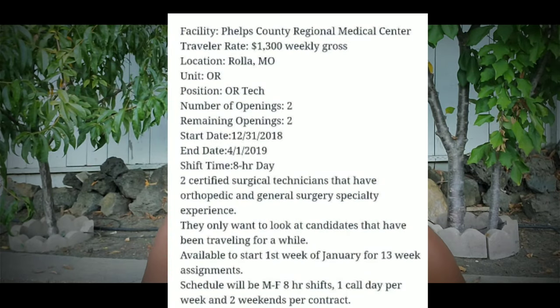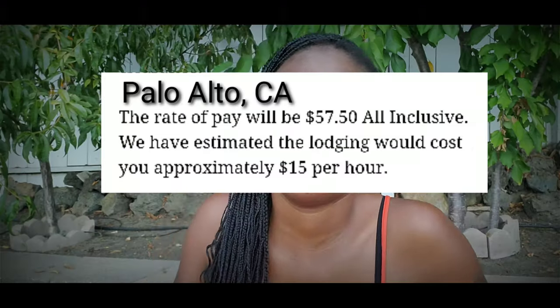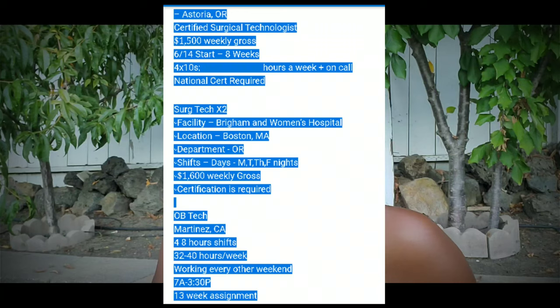I can give you a range of what I've seen for travel pay. I've seen them as low as $1,000 a week — that one was in Louisiana, and if you were already in the area it might have been worth it. I've seen them hit close to $3,000 a week. The high-end ones tend to be in places where nobody wants to go, so they're paying you a lot to be there, or somewhere super expensive to live like Hawaii.